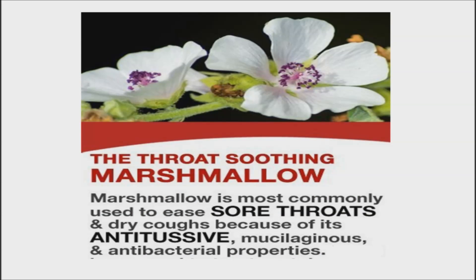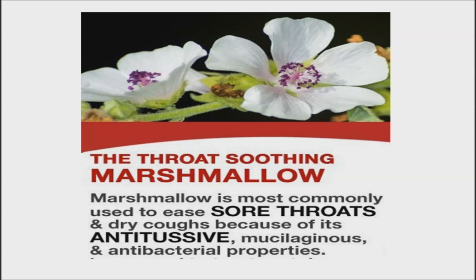On the other hand, mallow is a plant from Africa that has short, roundish leaves and small, pale flowers. This plant is known to relieve sore throats and dry coughs. The leaves and flowers of mallow have polysaccharides with antitussive, mucilaginous, and antibacterial properties. Its mucilaginous properties cover the tissues in the mouth and throat, similar to a balm, while its antitussive effects aid in the reduction of dry cough and prevention of further irritation.